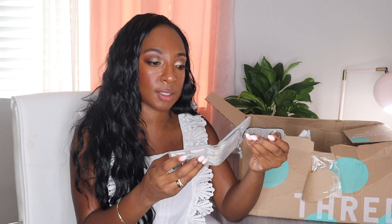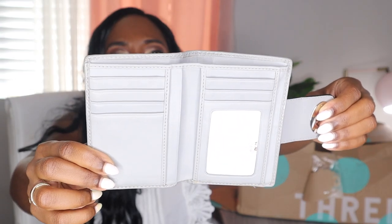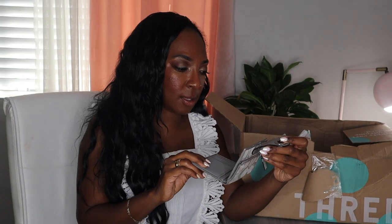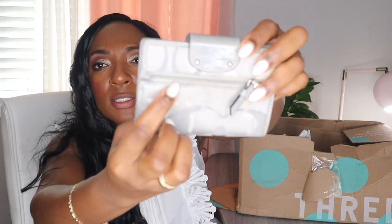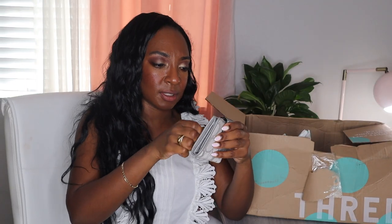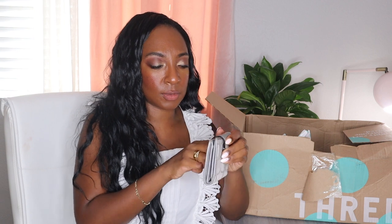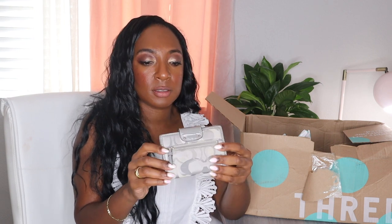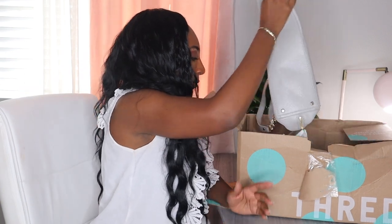Next we have a Coach wallet that looks like it's in great condition — I don't want to say it's new, but who are these people that can keep this stuff in such good condition? There is some fraying around the zipper, but it's literally nothing. It's a cute wallet. I don't even need to do much cleaning to this — it's really nice. It is canvas, not a leather wallet, but I'll be sending it back to ThredUp to see what I can get for it.